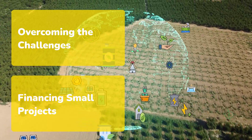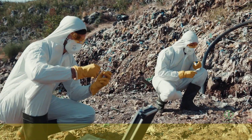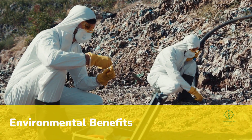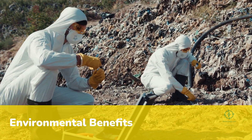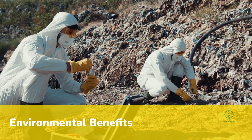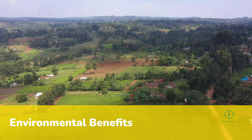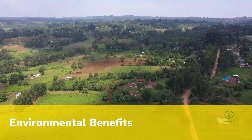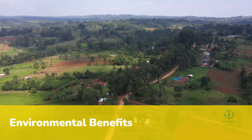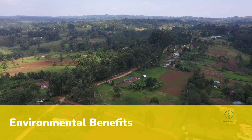But the direction is clear. Hydrogen is leaving the laboratory and entering the farmyard. The environmental benefits are staggering. Replacing fossil ammonia with green ammonia could reduce global emissions by nearly half a gigaton of CO2 per year. On a single farm scale, that's equivalent to taking hundreds of vehicles off the road. More importantly, it shows that climate action need not come at the expense of productivity. In Kenya and Iowa alike, yields remain constant while carbon intensity plummets.